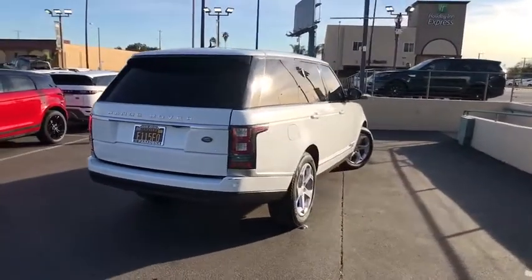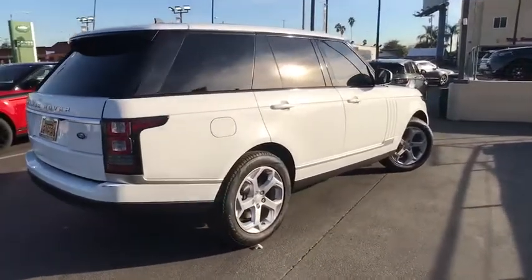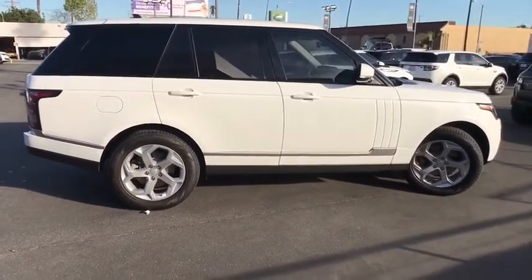Bluetooth, power steering, adjustable steering wheel, four-wheel drive, cruise control, auto-dimming rear-view mirror, floor mats, hard disk drive media storage, keyless start. Your new ride is just a phone call away.